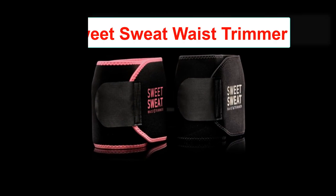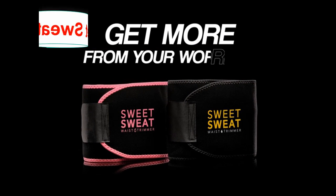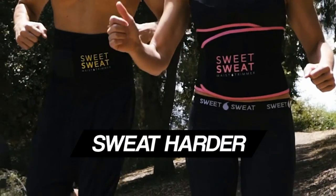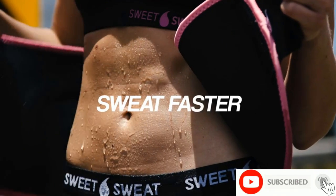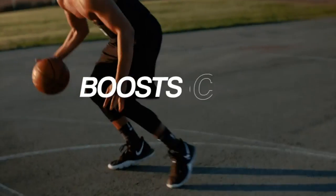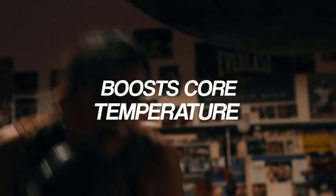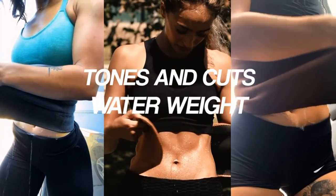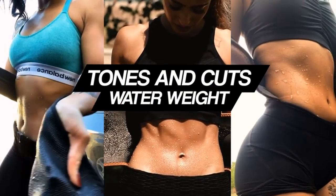Number 4: Sweet Sweat Waist Trimmer by Sports Research. Sweat Band increases stomach temp to cut water weight. Size: Small. Brand: Sports Research. Color: Black/Pink. Material: Neoprene. Use for: Whole Body. Product Benefits: Waist Reduction. Closure Type: Pull-On. Fabric Type: Mesh. Age Range: Adult.